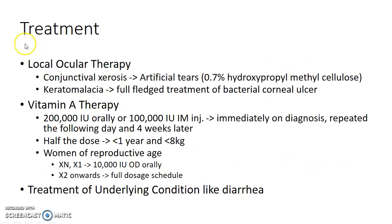Now let us see about the treatment of xerophthalmia. Treatment includes local ocular therapy, vitamin A therapy, and treatment of the underlying condition. Local ocular therapy includes artificial tears for conjunctival xerosis and full-fledged treatment of bacterial corneal ulcer in cases of keratomalacia.